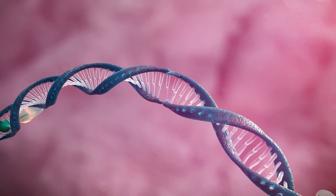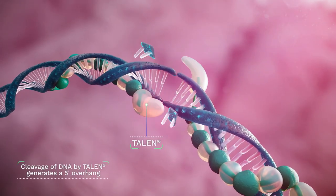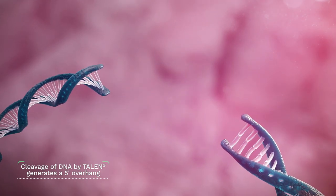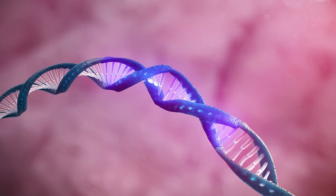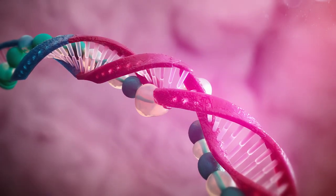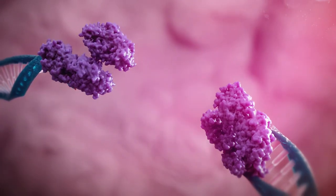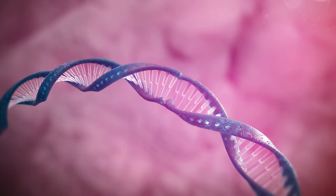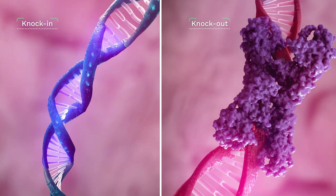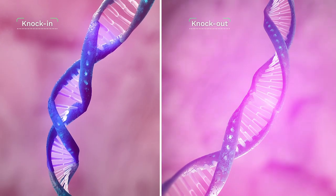We use custom-edited TALEN technology from Selectis and a proprietary gene-targeting method to edit cells, cutting DNA at an optimal locus and then repairing it to knock in edits that we want, or disrupting it to knock out those that we don't. This precise targeting leads to homogenous and predictable expression levels, allowing for potentially more standardised manufacturing designed to increase safety and offer better therapeutic activity.